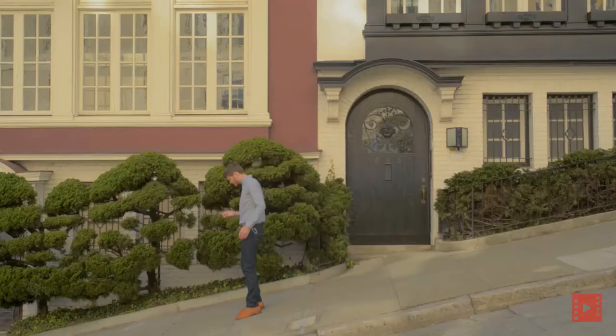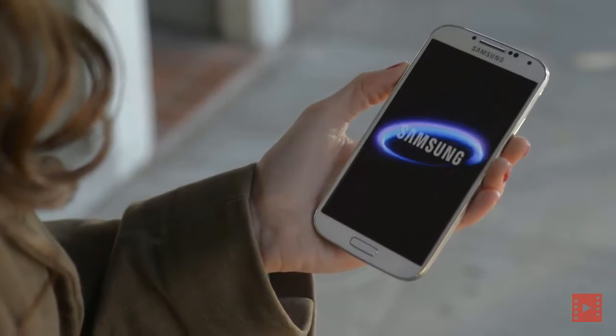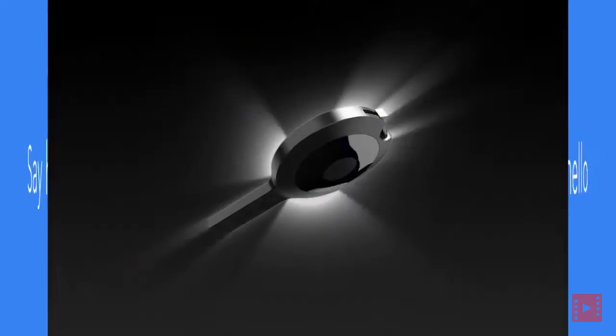Don't you just hate it when your phone runs out of juice? When you're on that important call or trying to get directions? Say hello to GoKey.